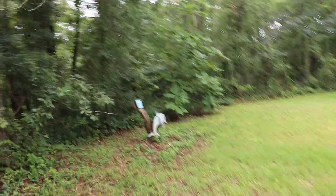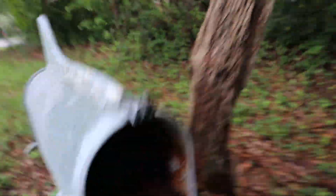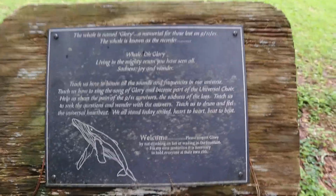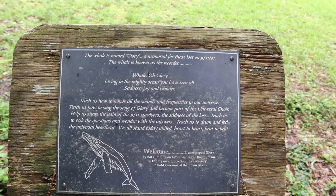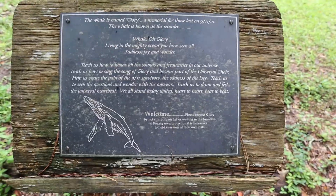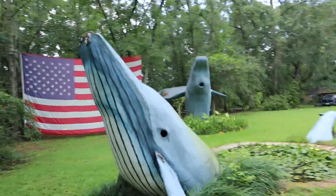It says 'Visitors please sign here' — so he wants you to come look. He's got the dolphin box right here, a little mailbox made out of a dolphin. It says to sign — oh look, sign here. There's nothing to sign at the moment, but this whale is named Glory, a memorial for those lost on 9/11/01. This whale is known as 'the recorder.' Even though it's on somebody's property, they welcome visitors to come and take a look, so I feel a lot more comfortable now coming out.